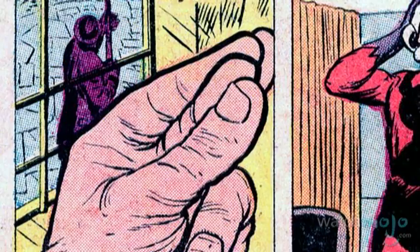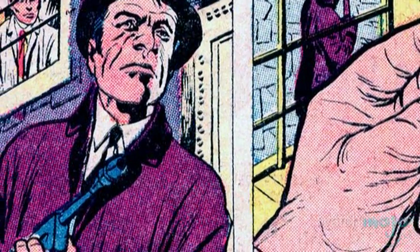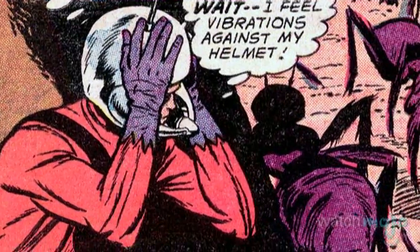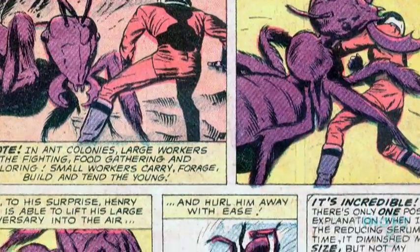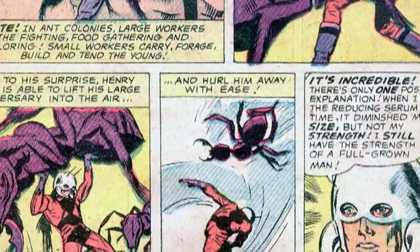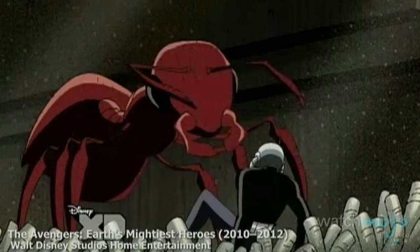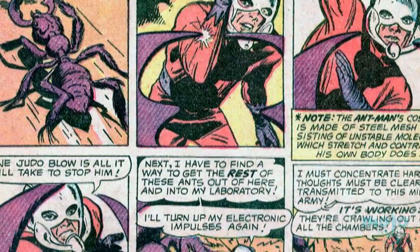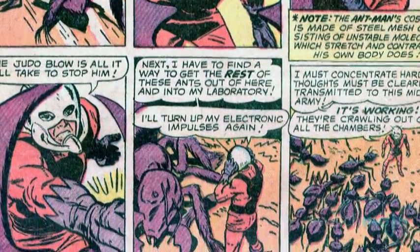Hank was soon forced to test his recreated serum and new outfit when armed communists broke into his lab in search of an anti-radiation formula that Hank had created for the American government. Shrinking, he journeyed back to the ant hill, where he attempted to use his helmet to tame the ants. At first he encountered resistance from the largest ant, with the resulting fight revealing that the serum had reduced his physical size but not his strength — subjects exposed to Pym particles will maintain strength and speed levels relative to being full-sized. Using this, his outfit, and his knowledge of judo, he eventually gained control and recruited an army of ants.